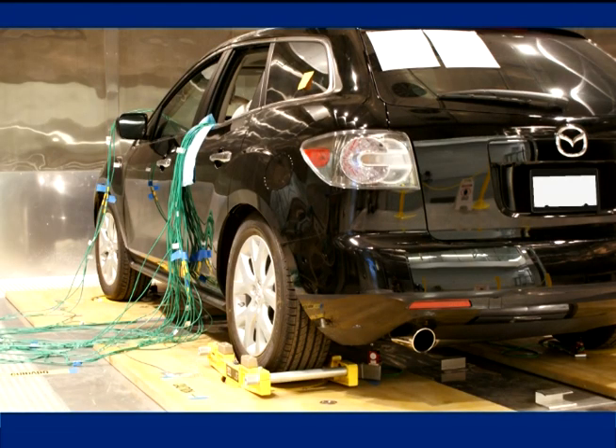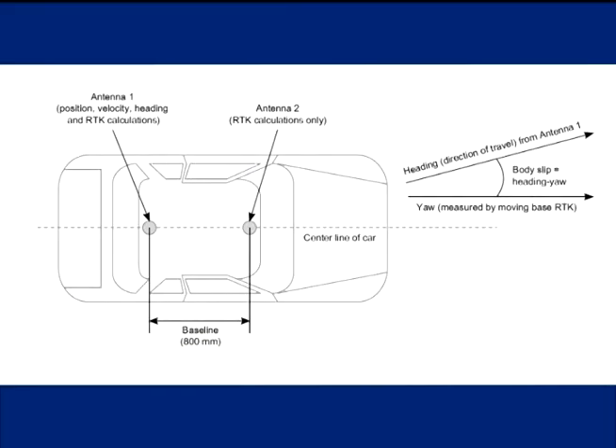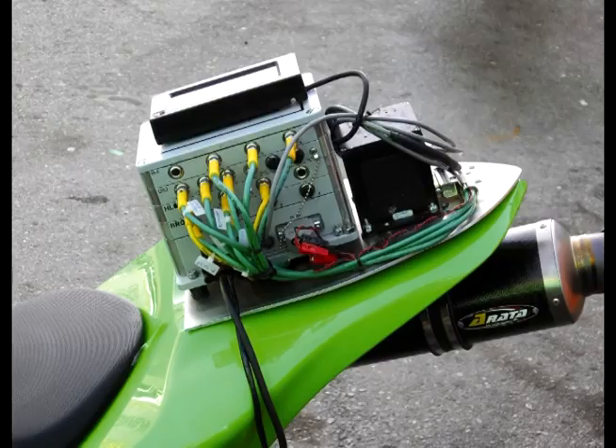eDAC systems support both a commercial GPS receiver as well as a precision GPS device that can be used in vehicle dynamics and brake testing. All GPS units can be used to synchronize eDAC systems wirelessly utilizing the 1-PPS timing signal.